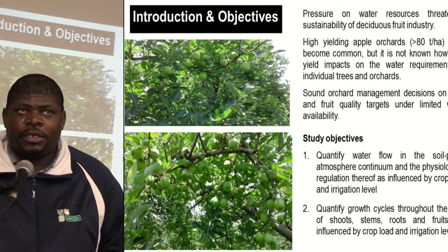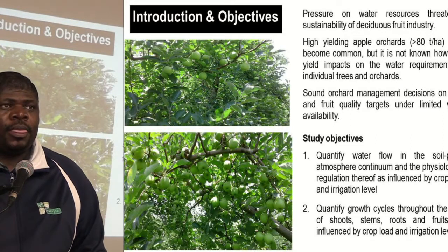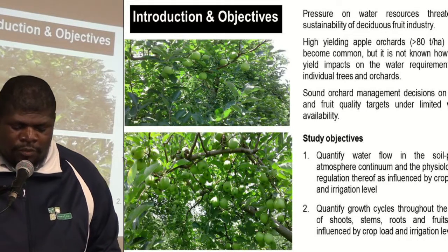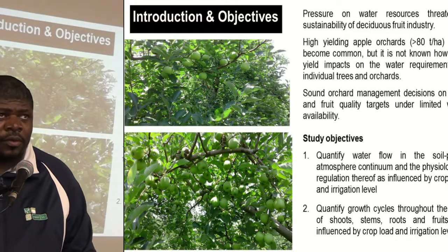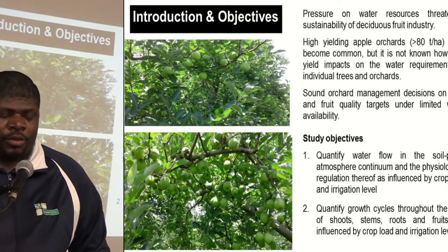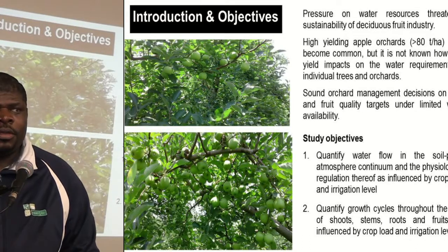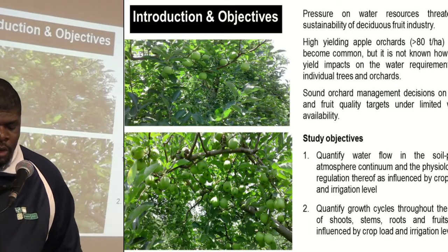So it is important to understand the effect that crop load and irrigation level may have in terms of the performance of orchards. The objectives of the study are to quantify the water flow in the soil-plant-atmosphere continuum, and physiological regulation as influenced by crop load as well as irrigation water level.